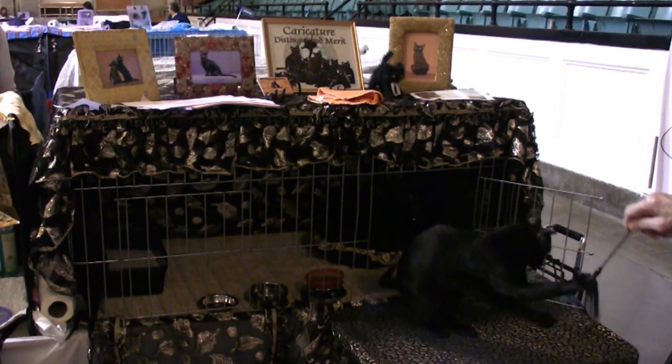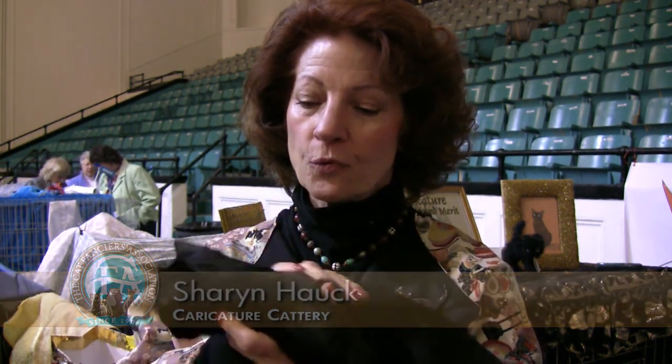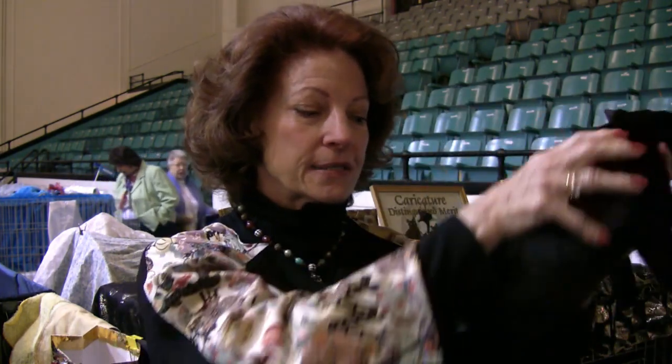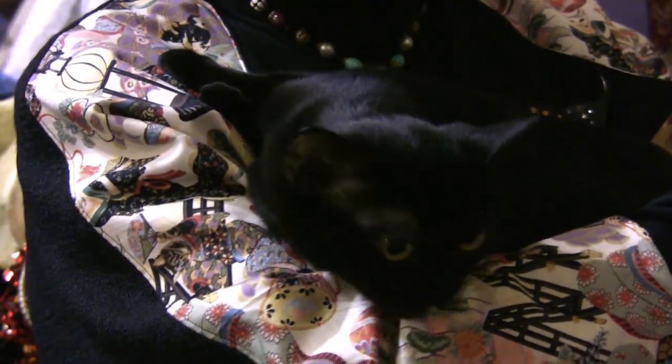These are Bombay cats — the ultimate black cat. They only come in black. They were originally designed to be a parlor panther. They're a very sensual cat. They have a very muscular, dense body with a flat, smooth coat that shines like patent leather. We have a small breed club called Bombay Enthusiasts, and we're here in Asbury Park to show together and try to do some serious competition.